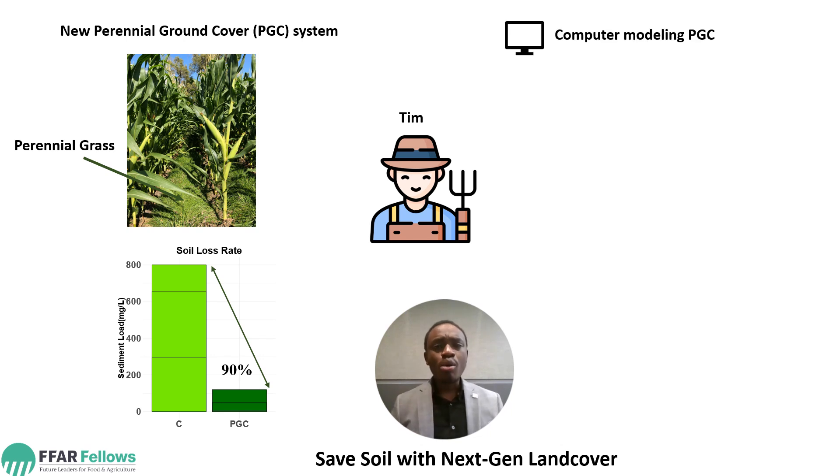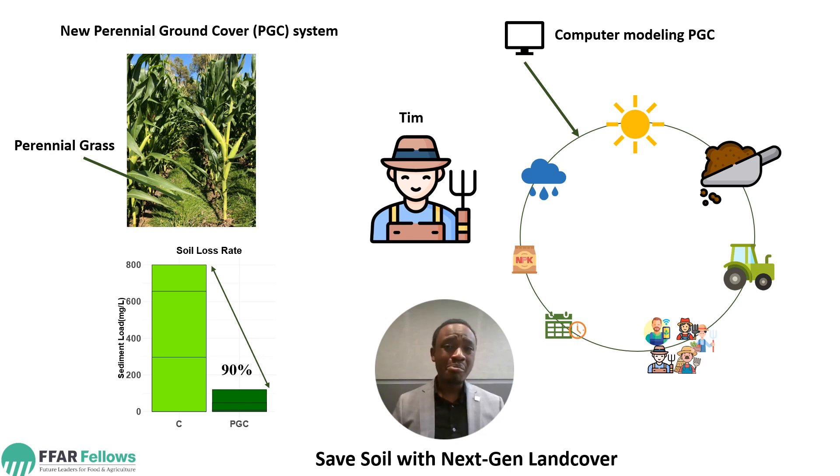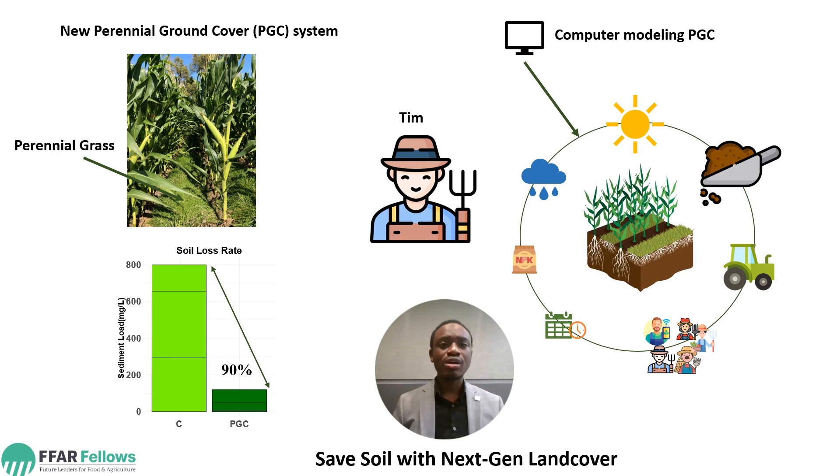This is where computer modeling comes into play. We use different soil types, different management practices, different weather conditions, and different dates and timing to quantify the Perennial Ground Cover System.